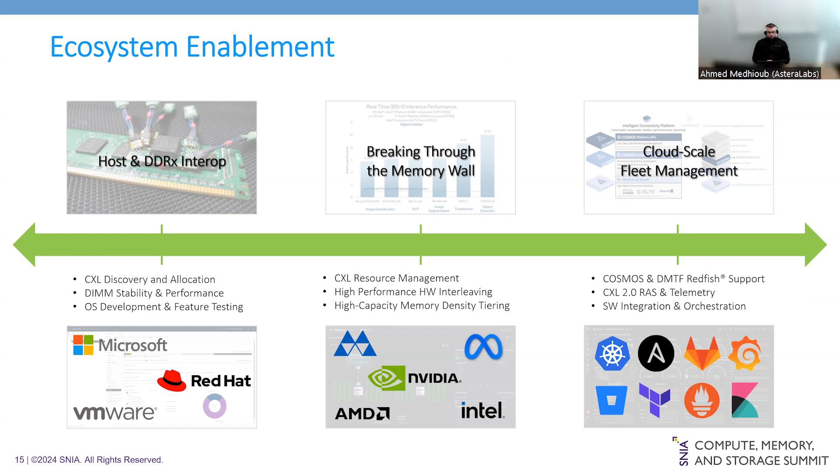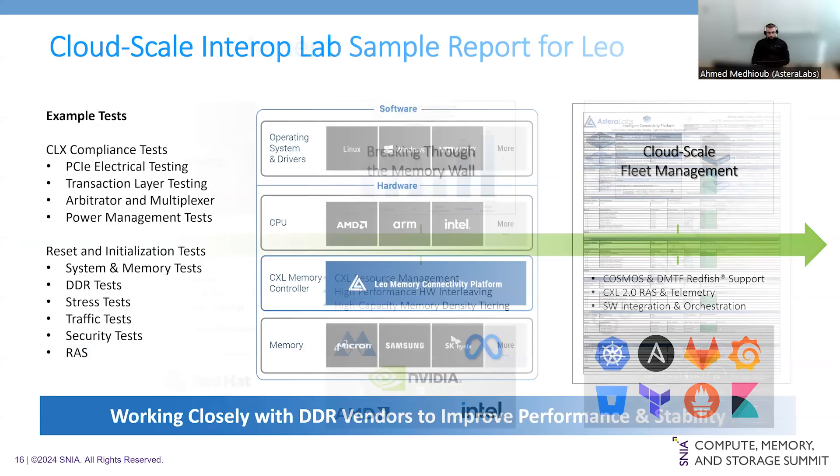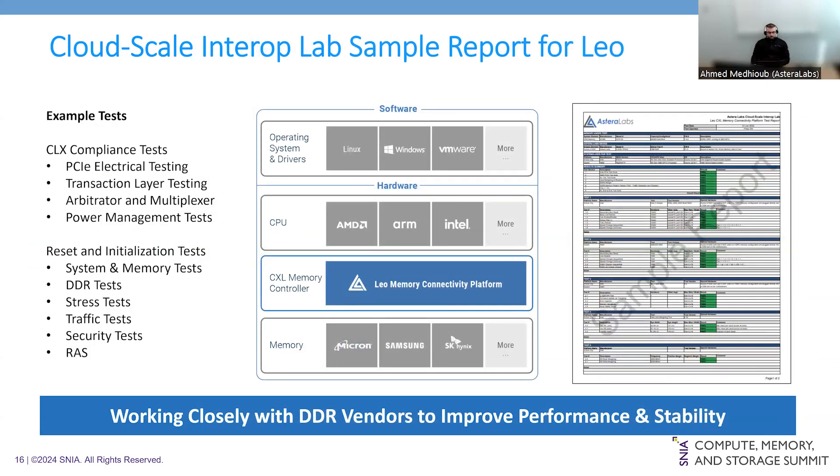Our CloudScale Interop is an initiative where we run our devices through a variety of tests, such as PCIe electrical, protocol, configuration, and compliance tests, as well as system and memory tests, DDR traffic and stress tests, and additional security and RAS cases. We cover a wide matrix of devices from ecosystem partners and customers — from hosts and memory — and make these reports available through our customer portal.